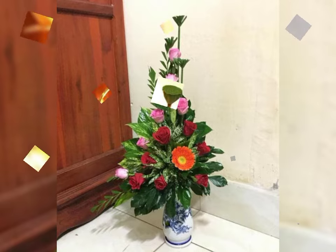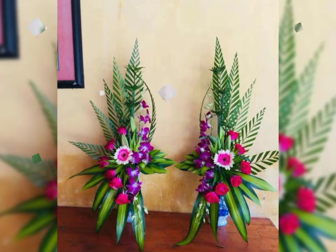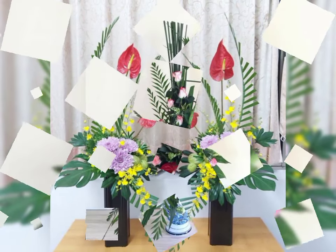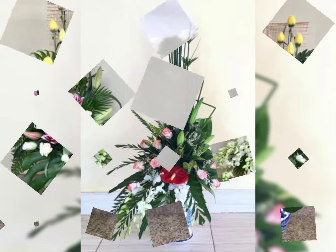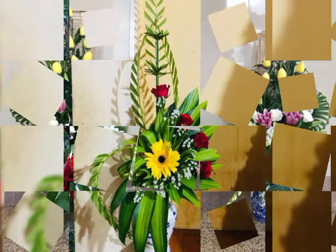Stylish and beautiful fresh flower arrangement and decoration ideas. Do like my video and do not forget to subscribe to get many more latest designs of flower arrangement and flower decoration.